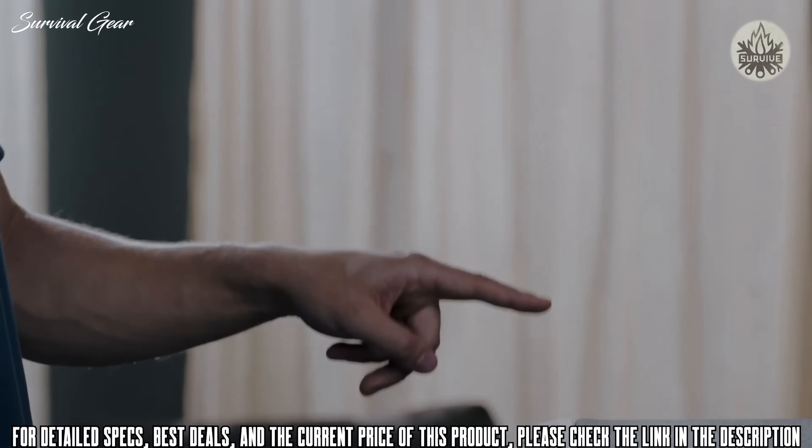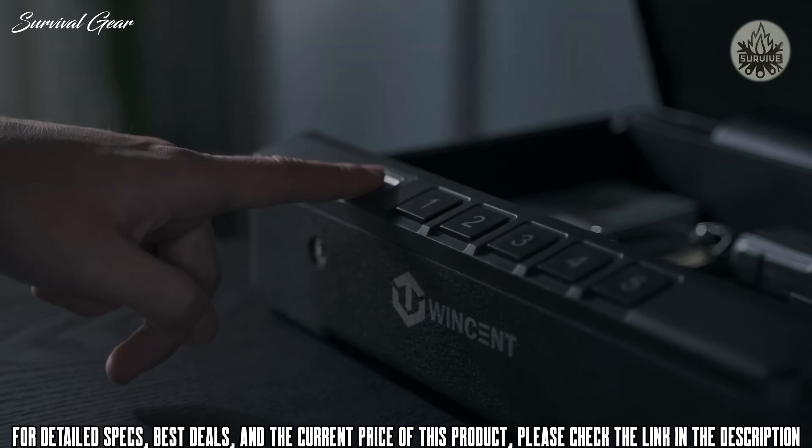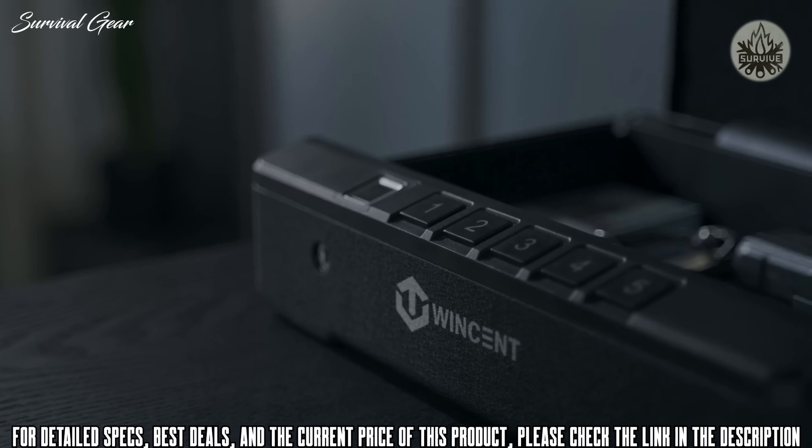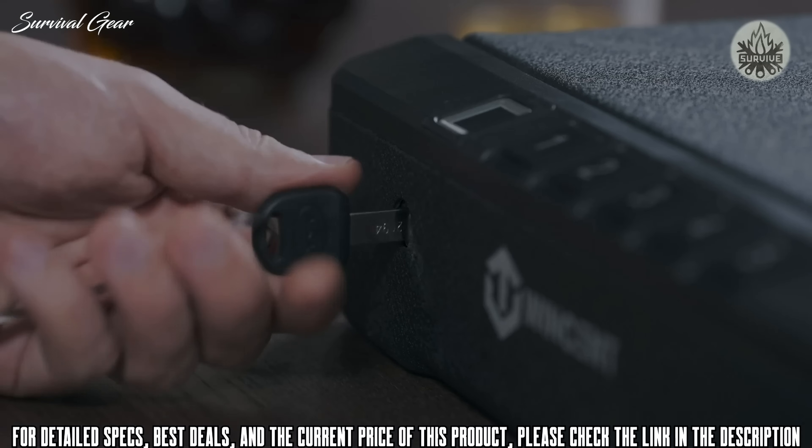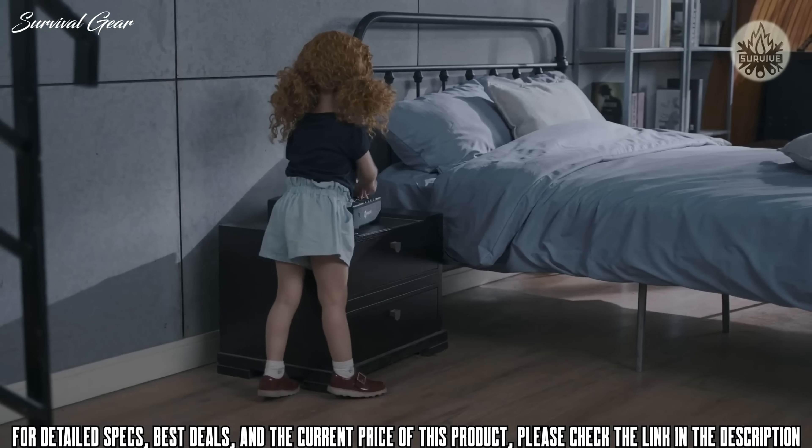There are three ways to open this case: the most advanced semiconductor fingerprint unlocking technology, a 5-key password, or the manual key. Just super user-friendly.